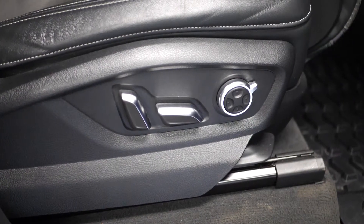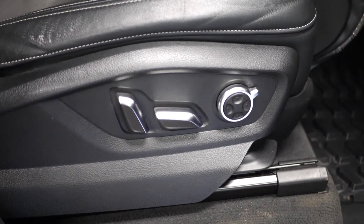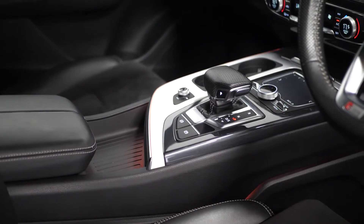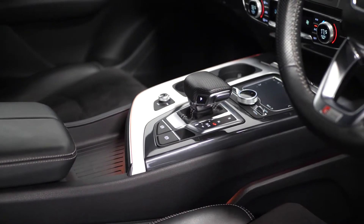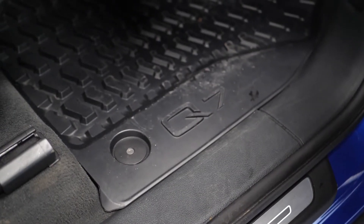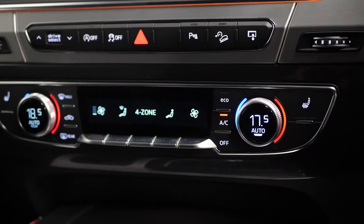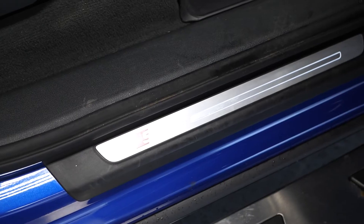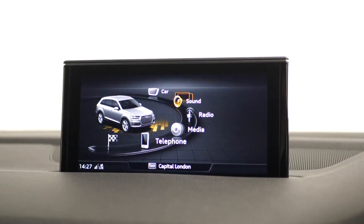Moving into the interior, you can find your leather and alcantara upholstery with the S-embossing in the front seat backrests, the electrically adjustable front sport seats with four-way electric lumbar support for both driver and passenger, four-zone electronic climate control, and the Zirconia trims with the S-logo.